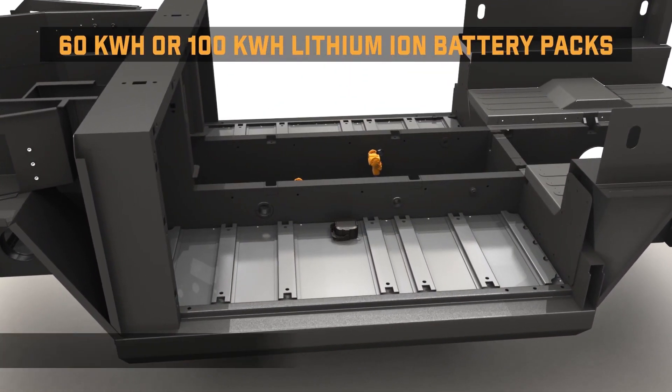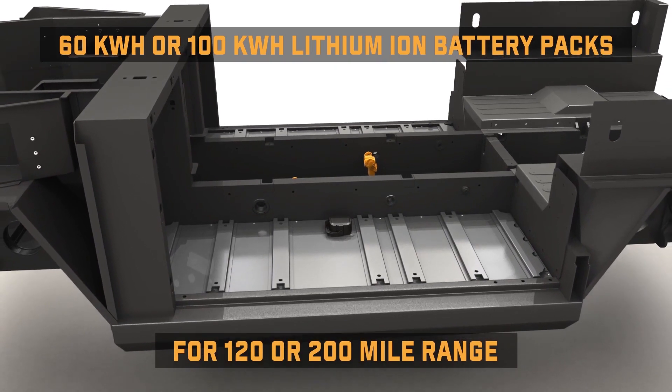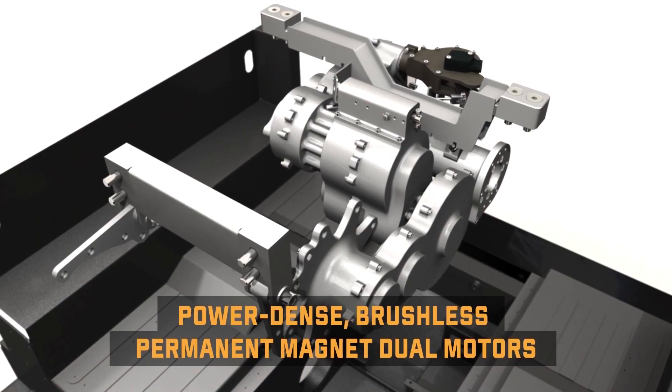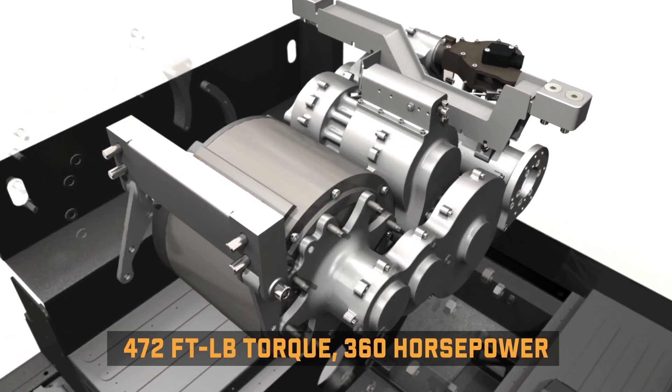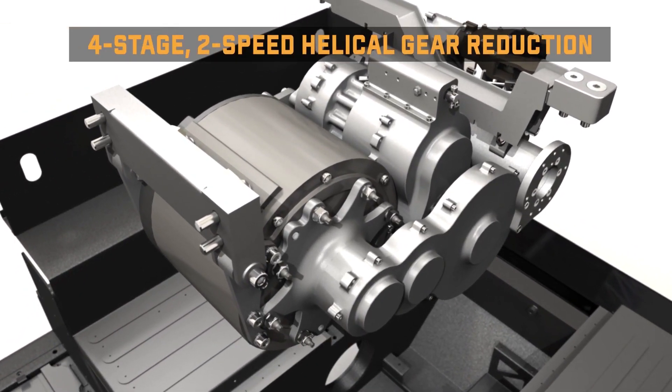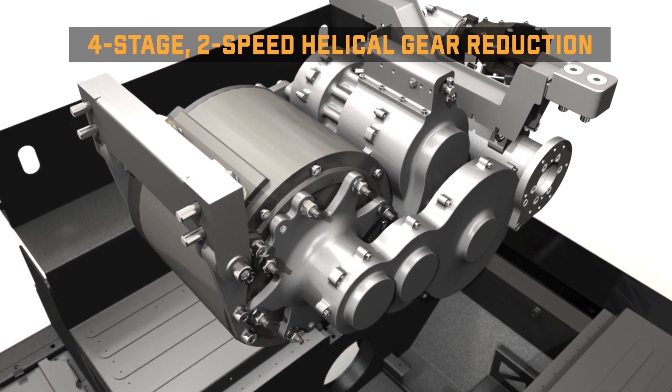With a 142-kilowatt battery pack, the B1 can get 200 miles, and its dual motors — one front and one rear — have 614 horsepower and 668 feet-pounds of torque, reaching top speeds of 100 miles per hour.